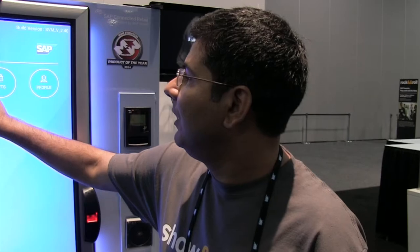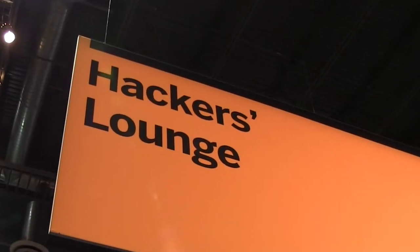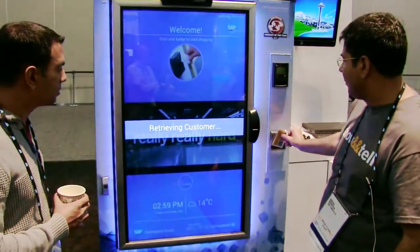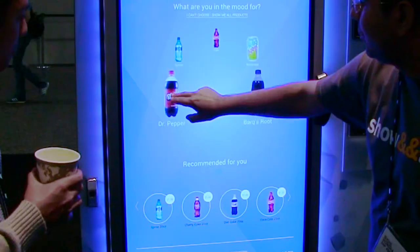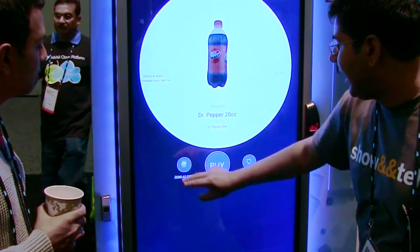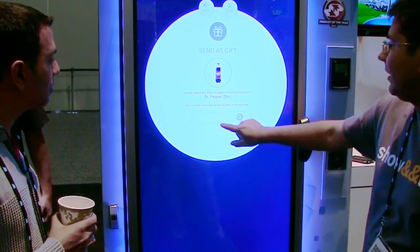SAP's Nikhil Munga is in a hacker's lounge to demonstrate a smart vending machine, which uses SAP HANA and Sybase ESP to predict what products returning customers might like, keep inventory well-stocked with best-selling products, and maintain the machine itself.